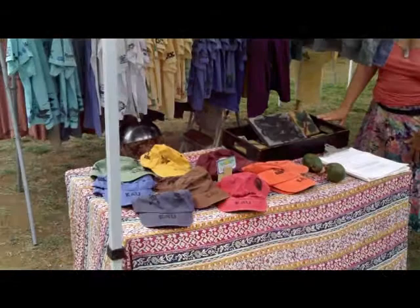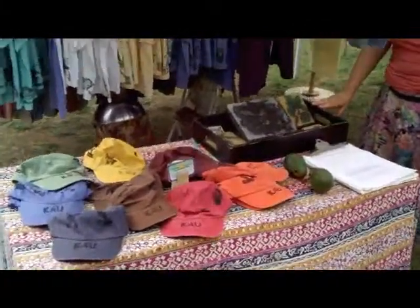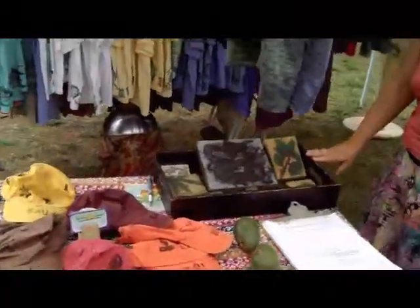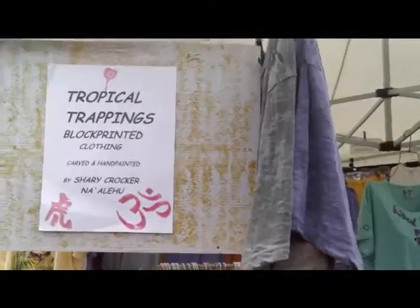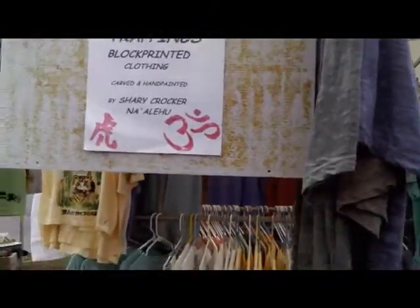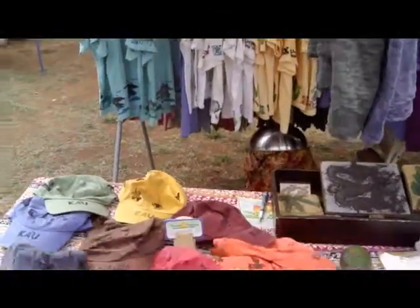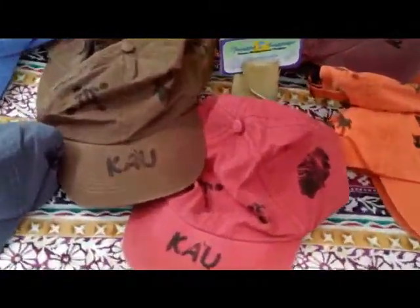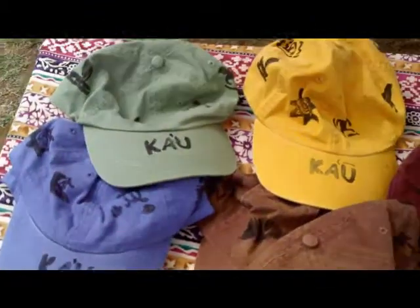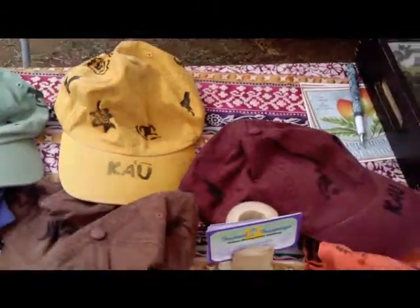Here's another nice booth at the Farmer's Market. This is Sherry's block printing — very unique, very Ka'u. You can see right there, these hats have Ka'u on them. I have probably about 15 of them at home, one for every occasion.